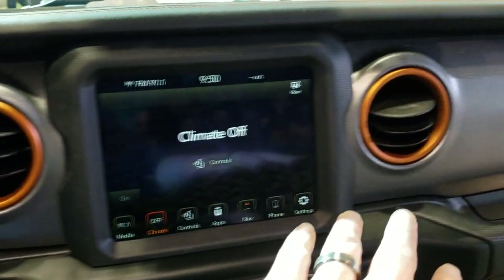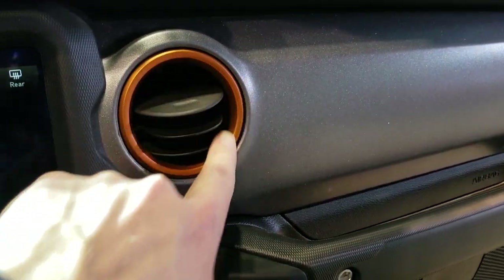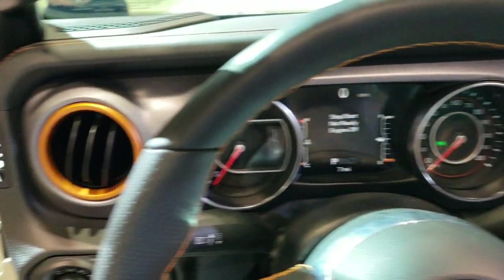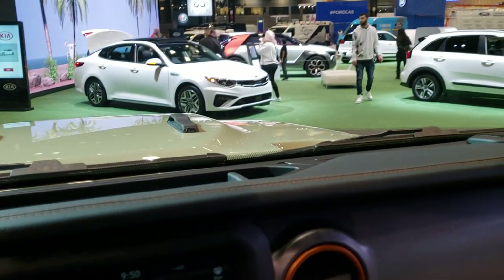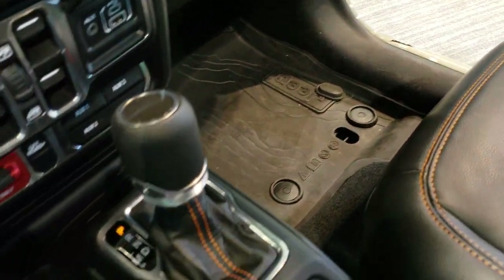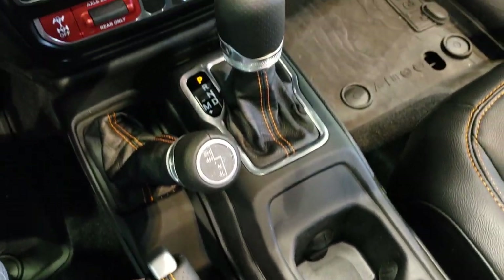Notice the granite crystal painted dash, and you also have the orange vent trim on there. You get the orange stitching on the dash as well — just all the nice little accents that Jeep does on all their trim levels, including stitching on all of the shifters and the parking brake.